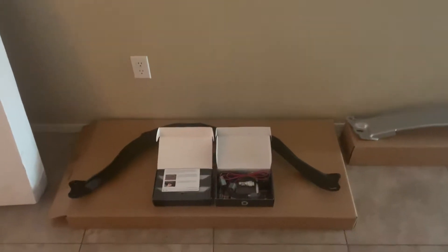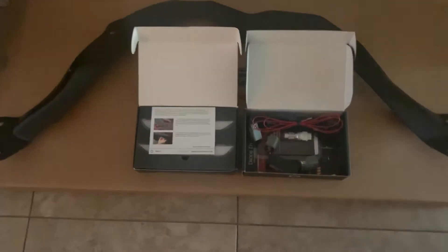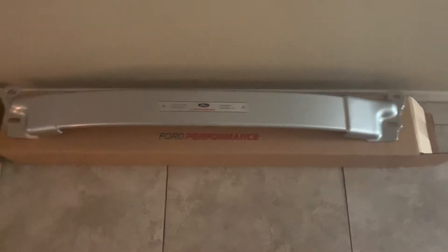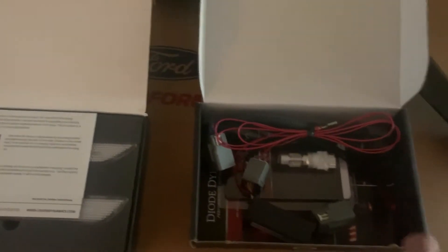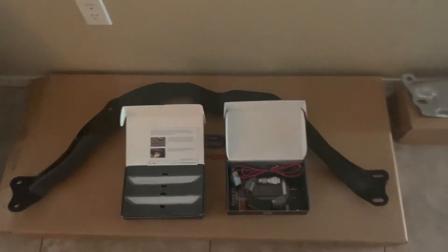Merry Christmas to everybody! Santa brought me some new items to put on the 2019 Mustang GT. We've got the GT350 strut tower brace with the K brace, the Diode Dynamics Force brake light, and some Diode Dynamics clear side markers. We'll be putting these in over the next few days to start dressing the car up a little bit.